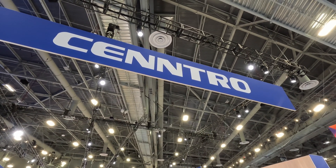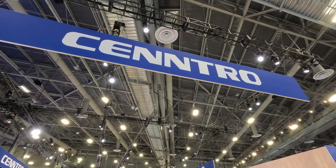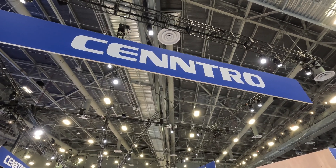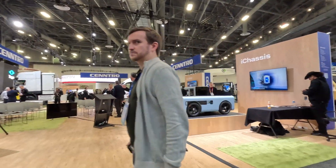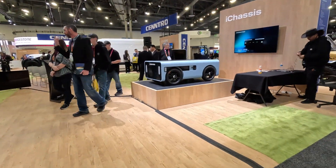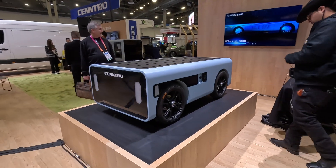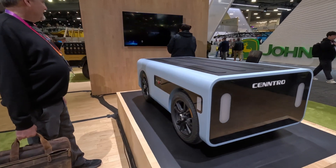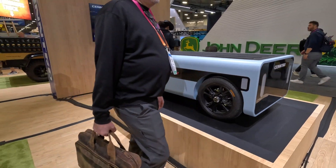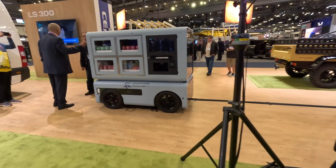We're here at CES 2023 at the Central booth and they have a few interesting items that they are presenting. They have these autonomous delivery solution vehicles. They come in three sizes. These are zero emission modular delivery platforms.